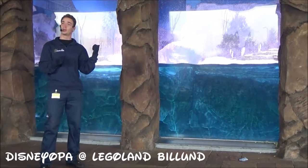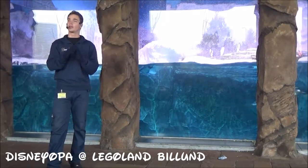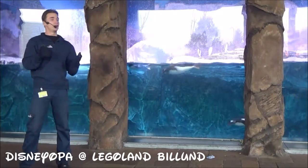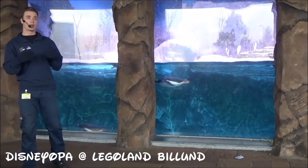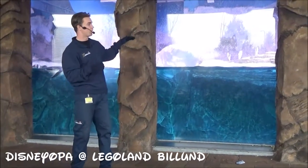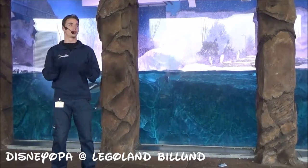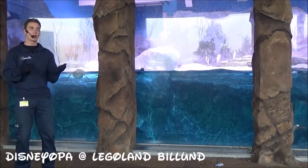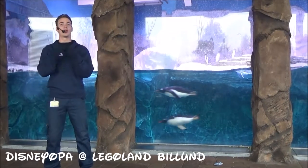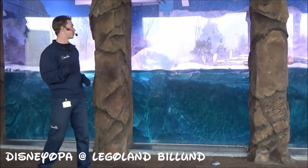Speaking of excellent swimmers — the Gentoo species we have here is the third largest of all penguins, with a height of 90 centimeters. They are the fastest swimmers of all penguins around the globe, reaching up to 45 kilometers per hour underwater. They can also spend up to one minute underwater without breathing, as they have lungs and need air periodically — which is why you see them jumping up and down at the water surface. The Gentoo species here weighs about four to five kilograms, yet they eat one kilo of fish each day — that's a quarter of their own body weight, every single day, all year round.